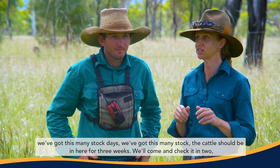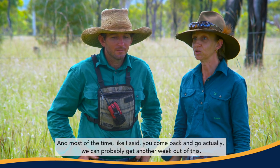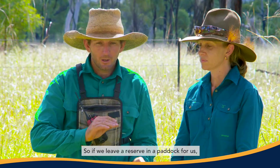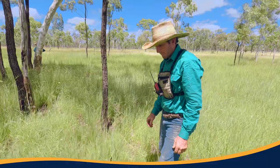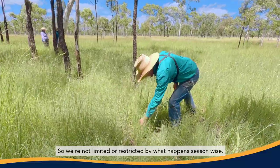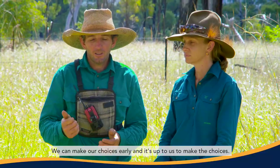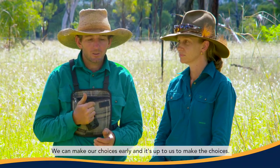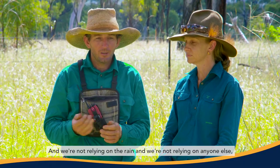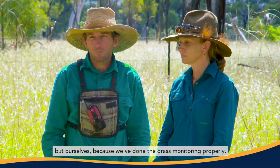Doing that pasture budget is a really good way to prevent that from happening, because you're saying upfront: we've got this many stock days, we've got this many stock, the cattle should be in here for three weeks — we'll come and check it in two, then move them in three. Most of the time you come back and find you can probably get another week out of it. So leaving a reserve in the paddock gives us so many different ways to jump — we're not limited by what happens season-wise. We can make choices early and it's up to us, not relying on the rain or anyone else, because we've done the grass monitoring properly.